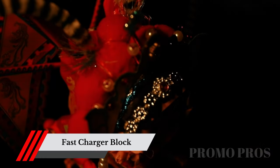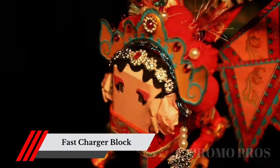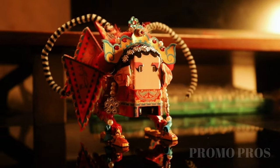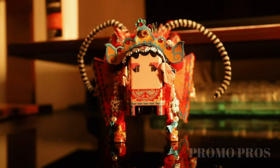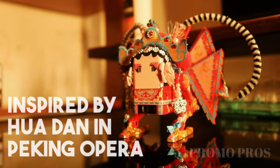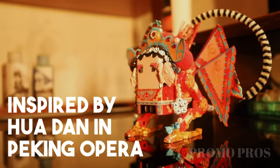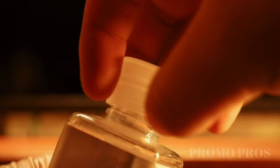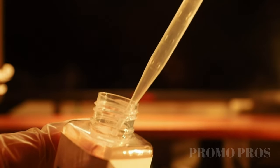Are slow charging speeds draining your patience? It's time for an upgrade with the Gravistar Robot GAN Fast Charger Block. Powered by advanced gallium nitride technology, this futuristic charger delivers fast and efficient charging to all your devices. No more waiting around for hours when every minute counts. Supercharge your devices and get back to doing what you love.